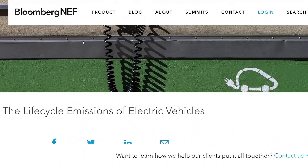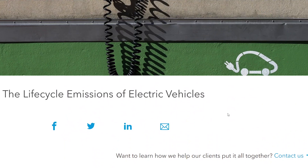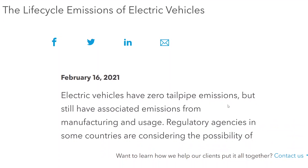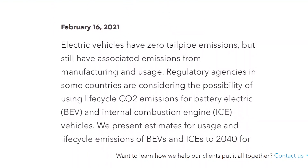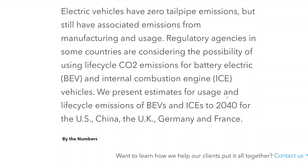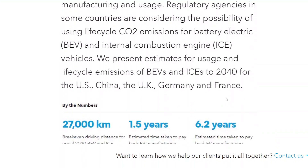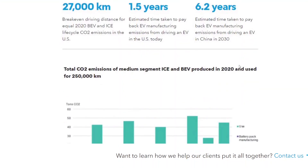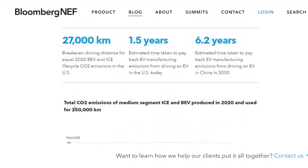This data is from Bloomberg NEF, which is part of the Bloomberg empire — a research group that does analytics and white papers for corporations and countries. They looked at battery electric vehicles and internal combustion vehicles through to 2040, and these were their highlights. If you want the full report, you have to pay for the white paper, but this is their summary.